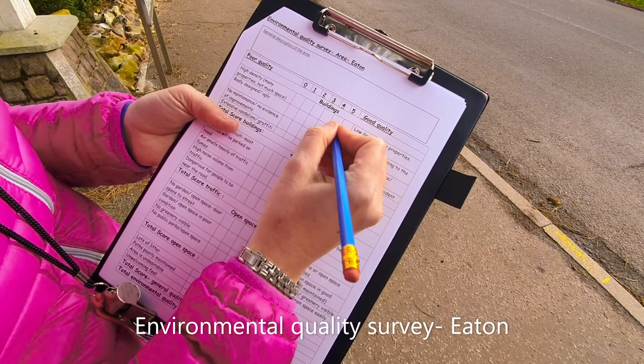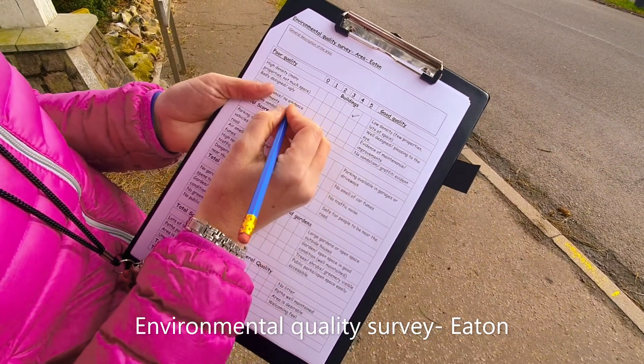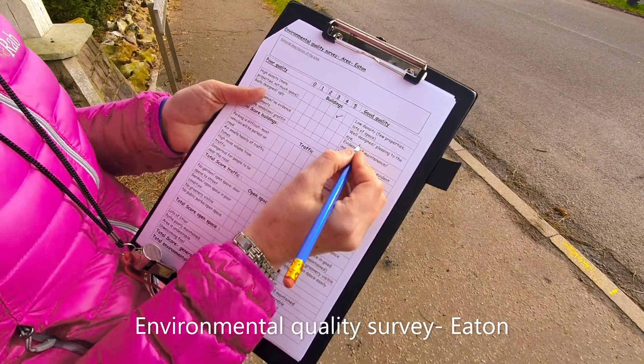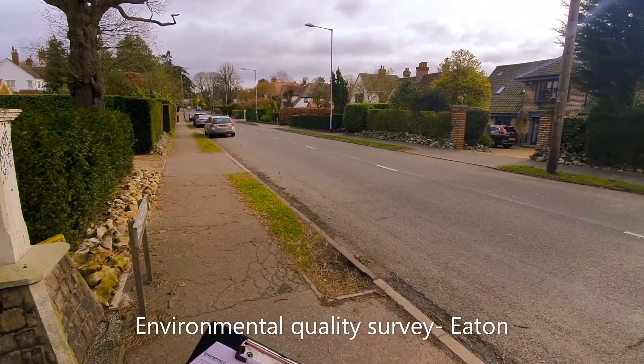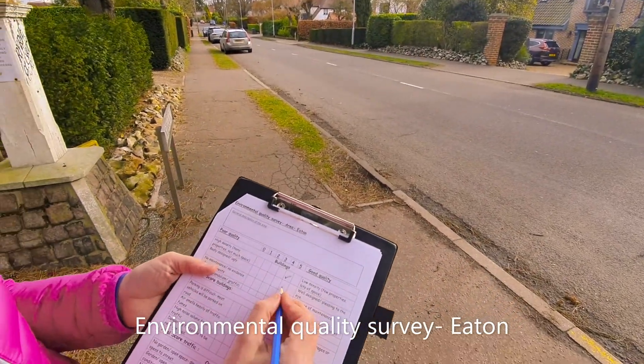You have to make a judgment as to what you think it would be — just tick the box you think it should be. Is it badly designed and ugly, or is it well designed and pleasing to the eye? It's a subjective decision. I quite like it — I think the environment's quite natural and the road's quite wide — so I'm going to give that a four.